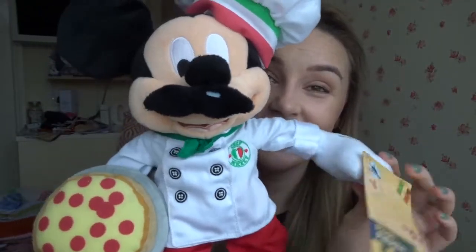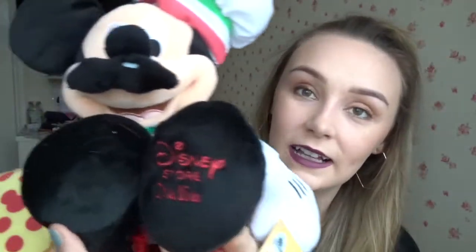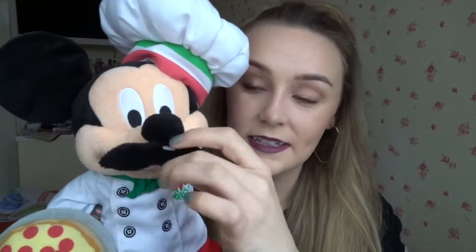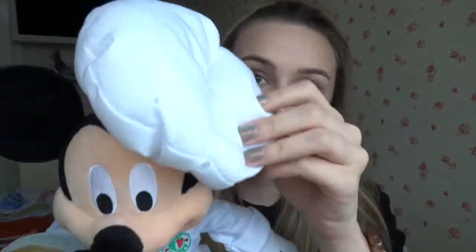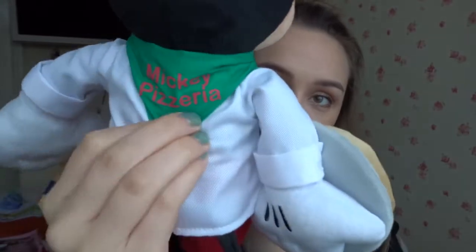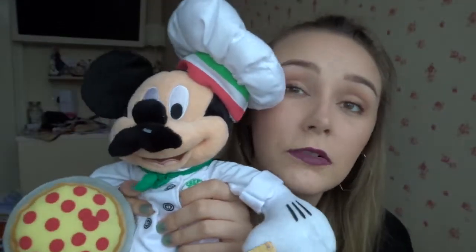Look at Italian Mickey — it says 'Disney Store Italia.' His mustache is magnetized with a little plastic piece. On the back it says 'Mickey's Pizzeria' and his jacket says 'Chef Mickey' — and he's holding a pizza! He was 35 euros, which works out to about 20 pounds. I love collecting these Mickey minis from different places — I got a Statue of Liberty Mini from New York.